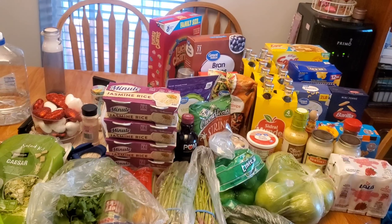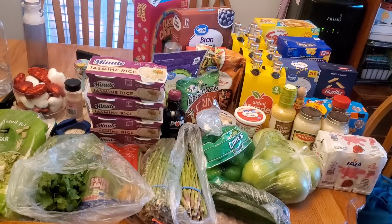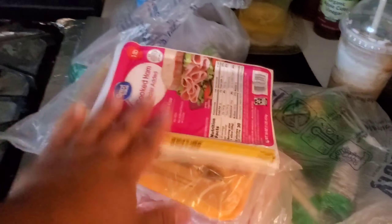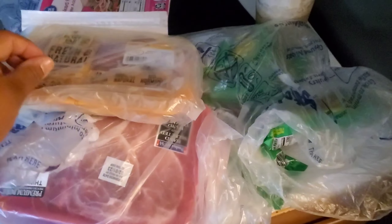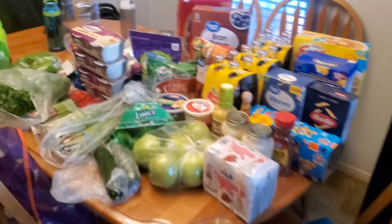I didn't buy any milk or eggs because my dad went yesterday and bought some for us for this week. This was just little extra things that we needed for my husband's meals. Over here I also have some jamon or ham, some frozen burritos — my favorites — with hot Cheetos, ground turkey that I use for my husband's meals, some chicken thigh fillets, some pork chops, and that's all that I got.